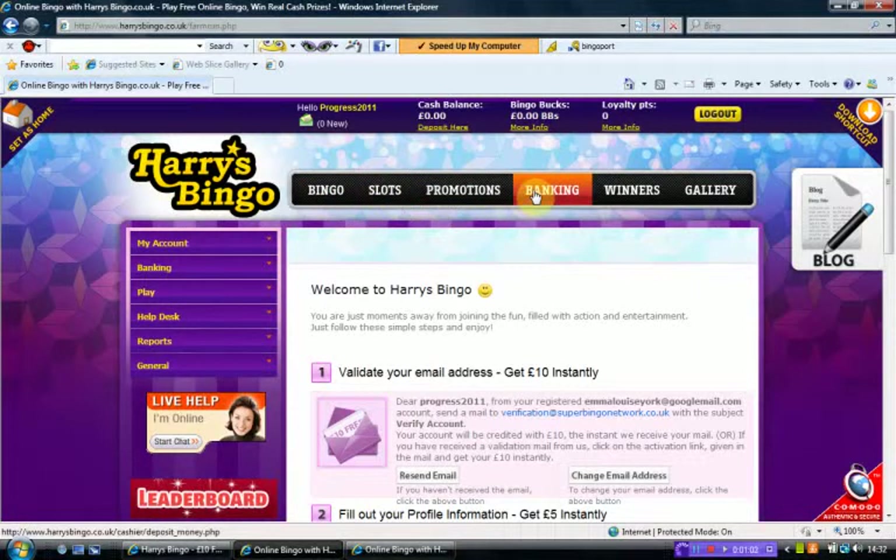So we've got Bingo, Slots, Promotions, Banking, Winners, and Gallery. On the left-hand side we've got My Account, Banking, Play, Helpdesk, Reports, and General.